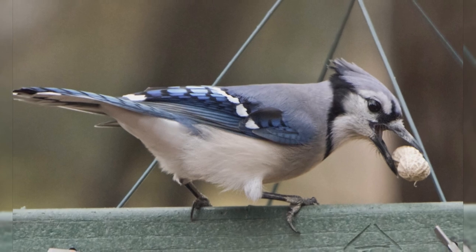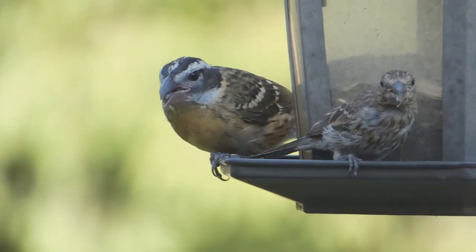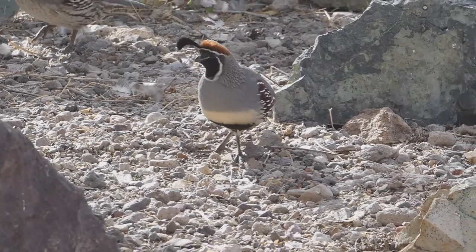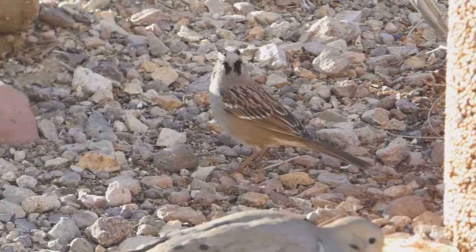At your feeder, Blue Jays love whole peanuts and sunflower seeds. There you have it — the 10 most common feeder birds in the state. My channel page has playlists covering bird watching, bird identification, and interesting nature facts. Details are in the description below. Thank you for liking and subscribing, and enjoy your feeder birds.